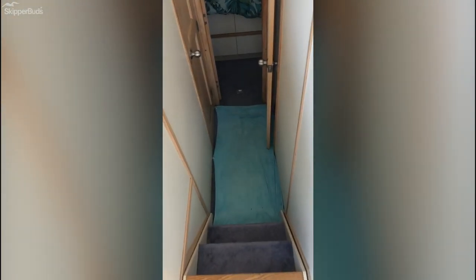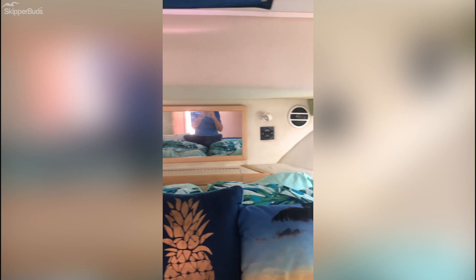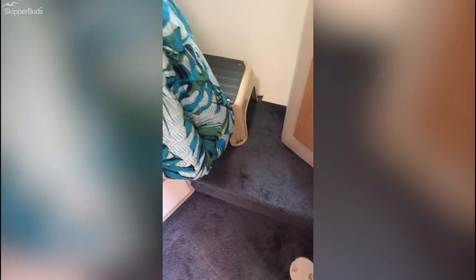Going forward from the galley, there are two steps down into a two cabin layout. We're in the forward cabin, or the master — everything is in excellent shape, headliner included. It's a center pedestal berth with steps on either side for getting in and a stool.